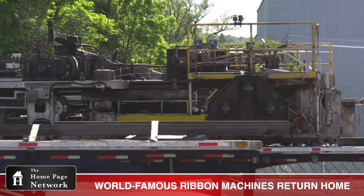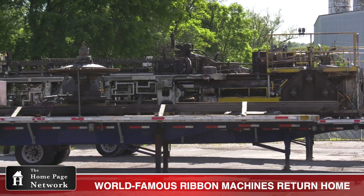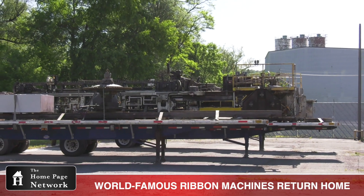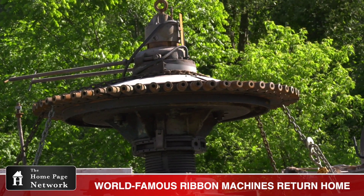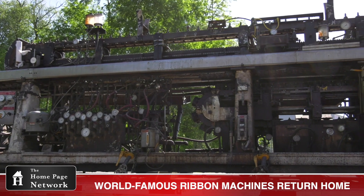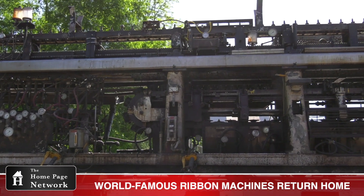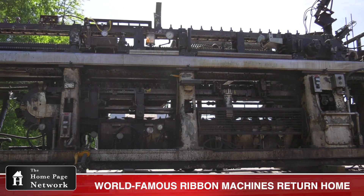They were invented and built here, sent to various different places, but both these machines were used in Wellsboro until its closing in 2016. The ribbon machine behind me is a 5.1 — that means it's 5 and 1/8 inch center to center on the blowheads, the orifice plates and so forth, so we can blow glass up to about 5 inches in diameter.